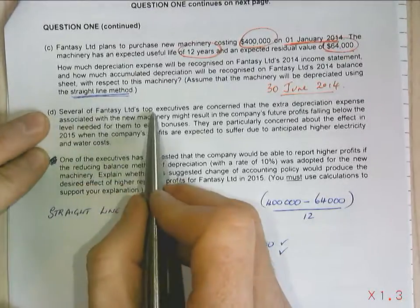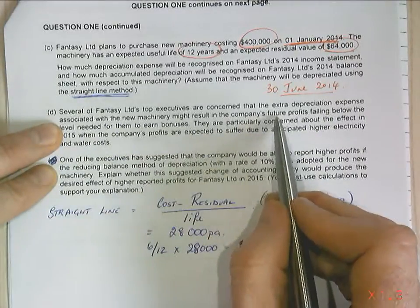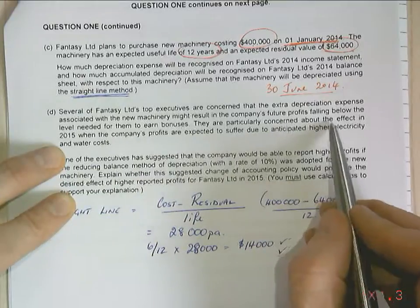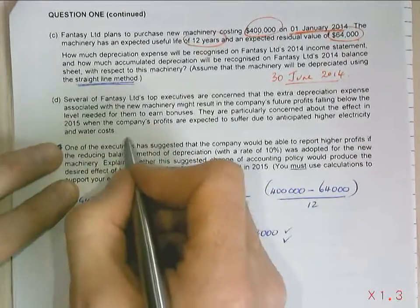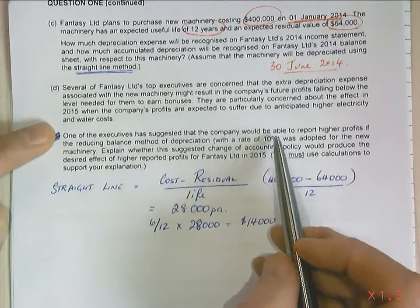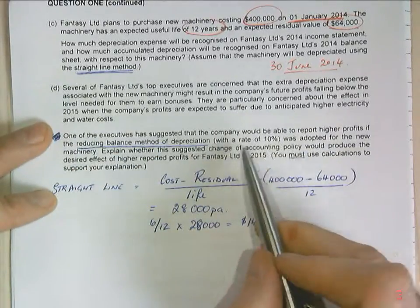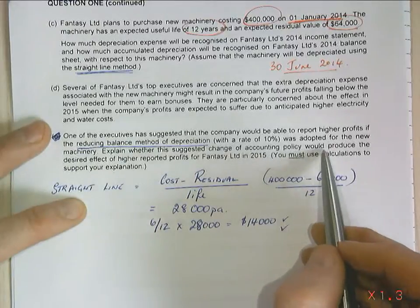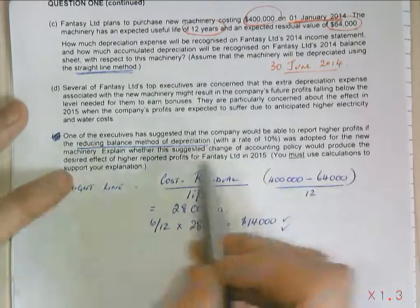Several of Fantasy's top executives are concerned that extra depreciation expense associated with the new machinery might result in the company's future profits falling below the level needed to earn them a bonus. They are particularly concerned with the effect in 2015 when profits are expected to suffer due to anticipated higher electricity and water costs. One executive has suggested using the reducing balance method at a rate of 10 per cent. Explain whether this suggested change would produce the desired effect of higher profits for Fantasy in 2015. You must use calculations to support your answer.